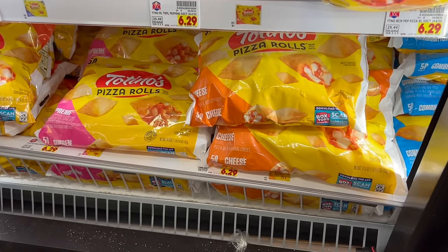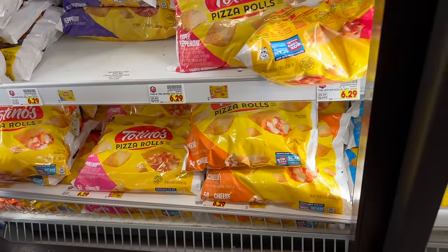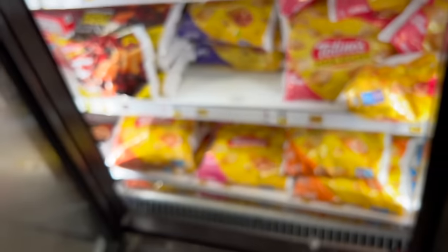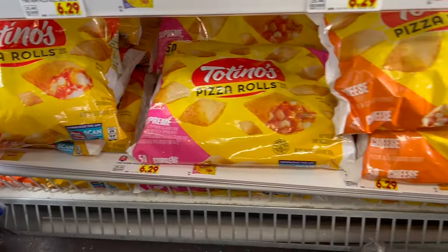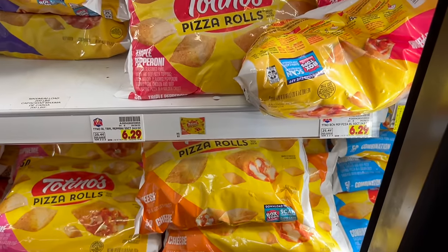Totino's Pizza Rolls are also in the ad but there's no sign in the store — $2.99. The 50 count is what you want to look for. They have triple cheese, supreme, cheese, and combo. Make sure you get the 50 count — that's the one that's the digital deal.